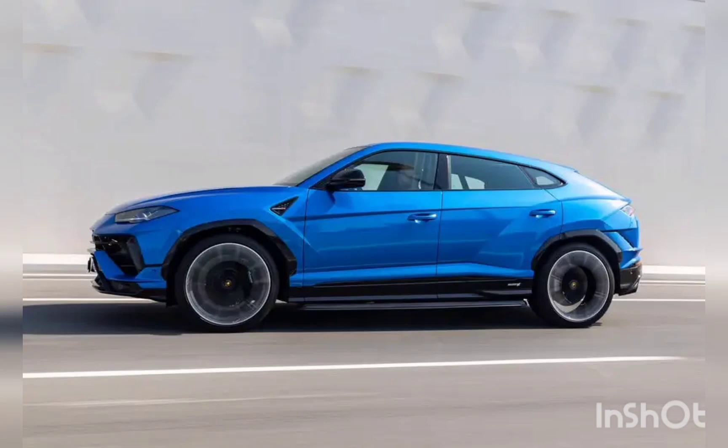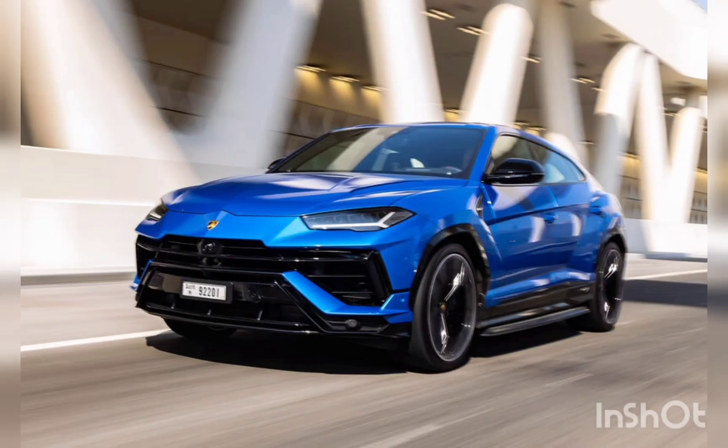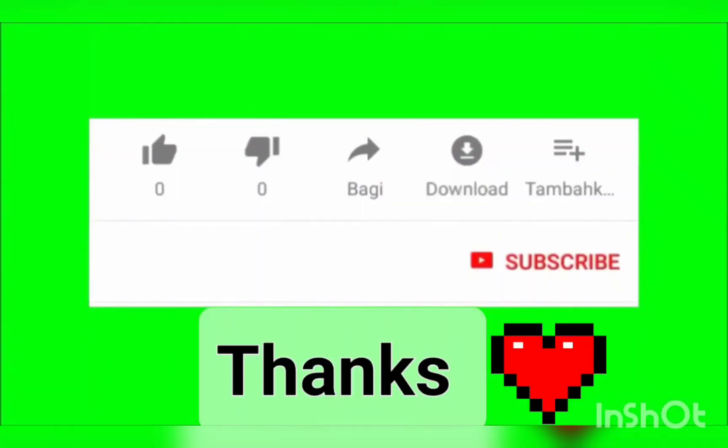The Urus S gets a reworked version of the biturbo V8 that appears in everything from the Bentley Bentayga to the Porsche Cayenne, this time producing an additional 16bhp to take it to 657bhp and 627lb-ft. Don't tell the locals, but that's actually exactly the same power as the Performante.